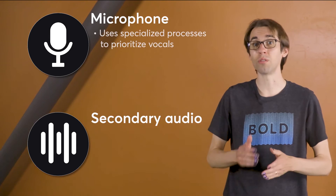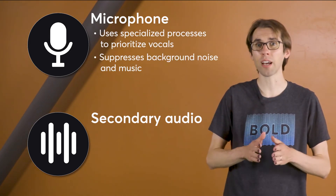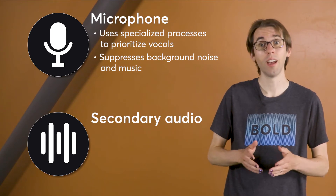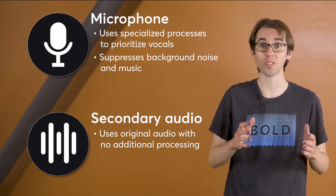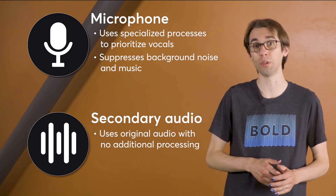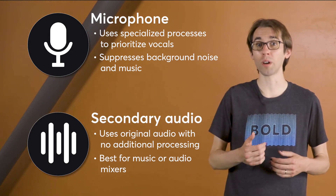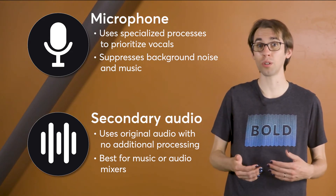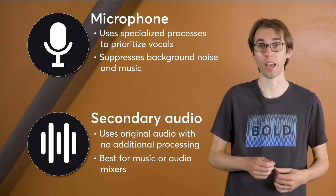The microphone source uses specialized background noise reduction processes that prioritize the instructor's audio. The secondary audio source feeds the original audio from your device straight into the live stream with no additional processing. This is best for music sources, or if you're already using an audio mixer in your studio and want to run that mixer output directly to your live stream.